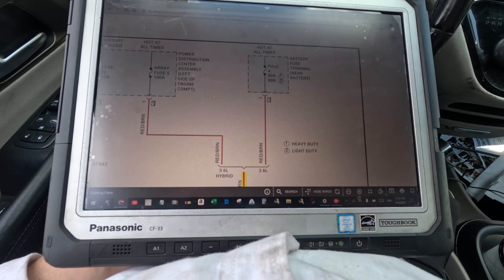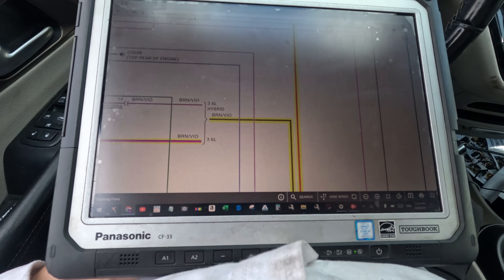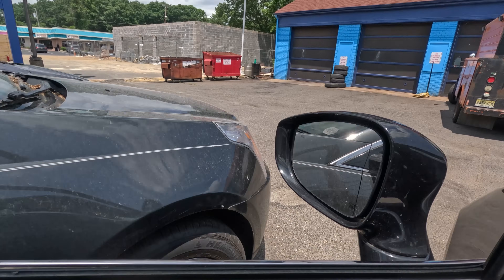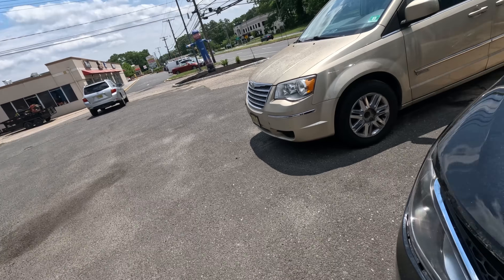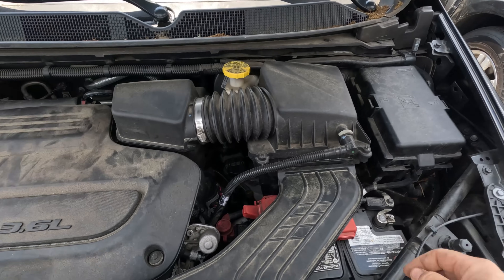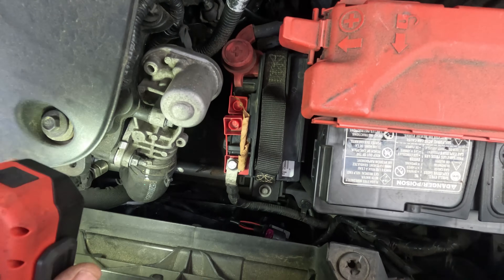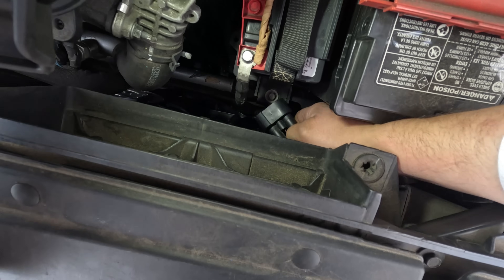We should have constant hot at all times — battery and ground going through this module — and then the computer gives it a signal to turn it on. So before anything, let's check power and ground at this module. Then if that's good, we'll check the signal wire and use the bi-directional controller to turn the signal wire on. Here's the fan and here's the connector — power and ground over here and this is the signal wire.